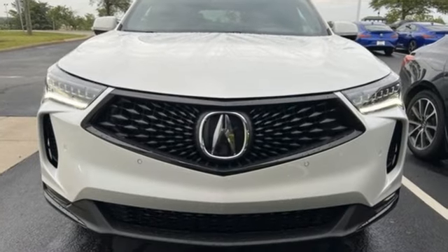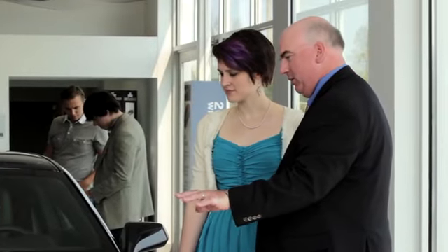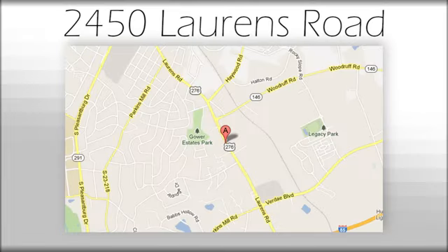Luxury performance Acura. Hurry in today for a test drive. We believe the cars we offer are the highest quality and ideal for your life needs. We look forward to doing business with you. We're at Joe Acura at 2450 Lawrence Road.